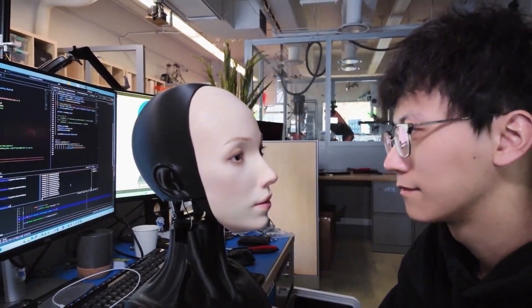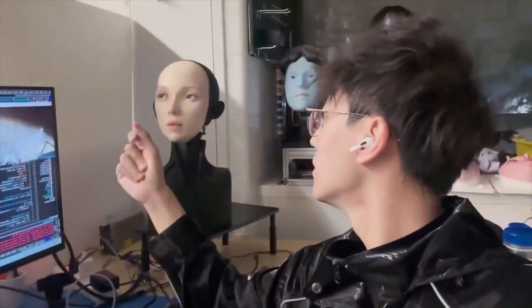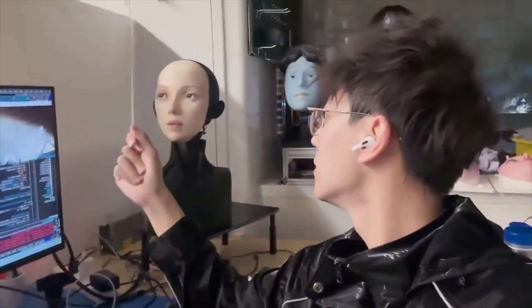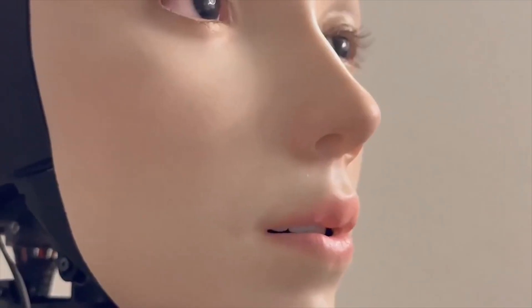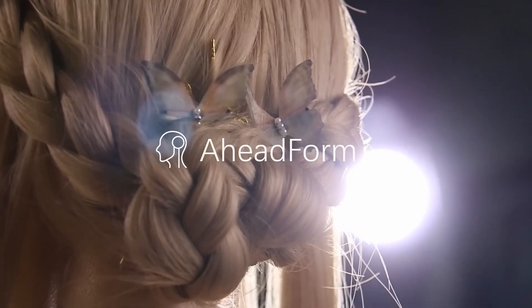But this new technology also raises important ethical questions. If robots can mimic our emotions so well, what does it mean to be uniquely human? Could we form emotional bonds with robots, and if we do, what does that say about our relationships with machines? These questions remind us that while technology can enhance our lives, we must also consider the impact it could have on our understanding of what it means to be human.